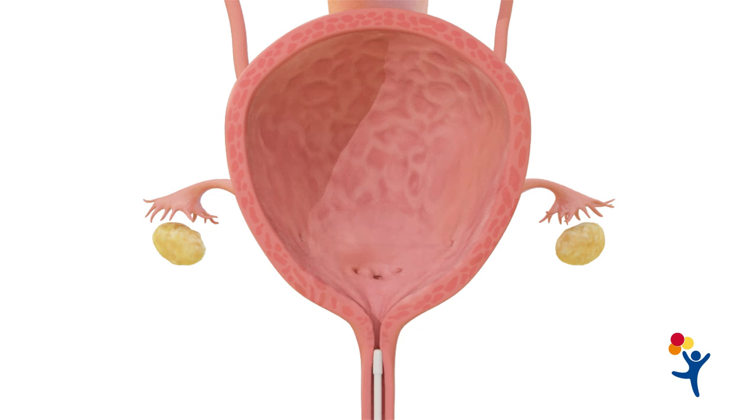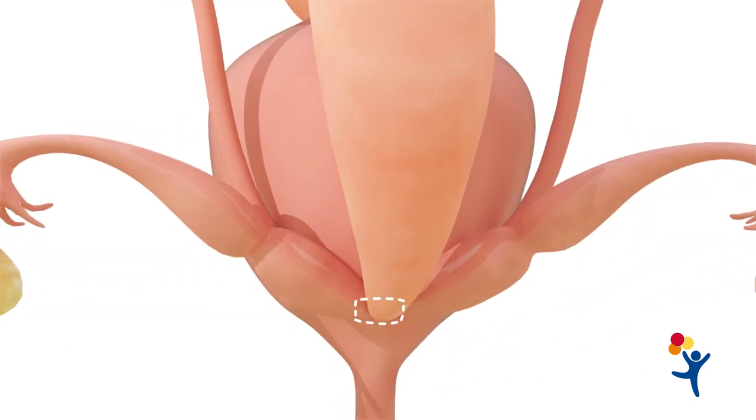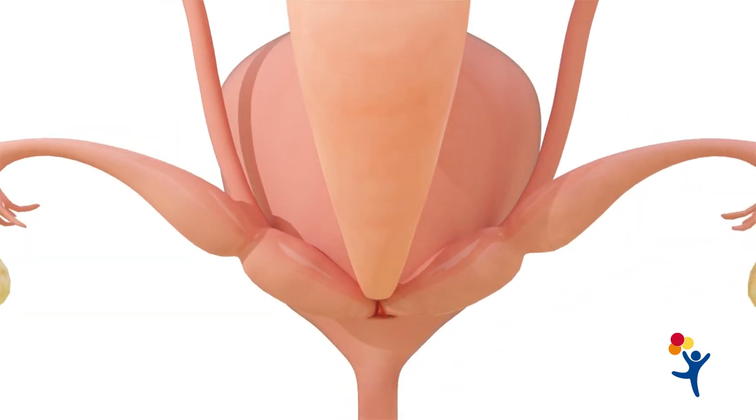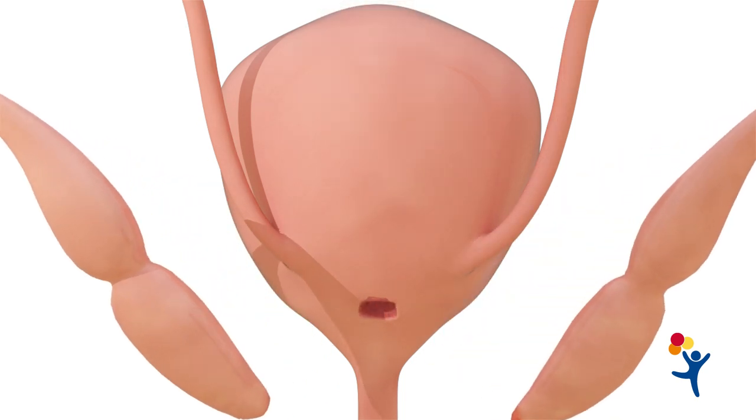A Foley catheter is inserted into the common channel, and the common channel is left intact as the urethra. The rectum is separated, as well as the hemivaginas from the bladder, and their insertion is at the same area where the ureters are normally located.